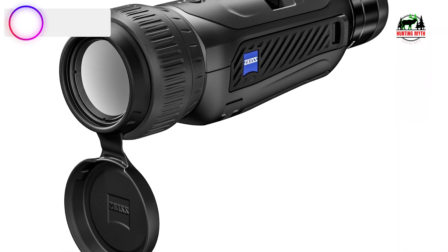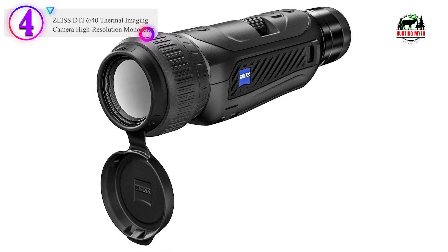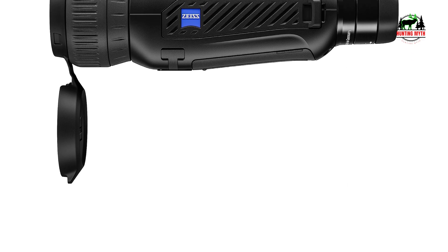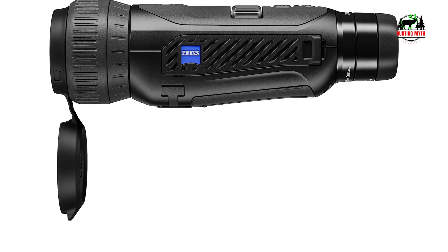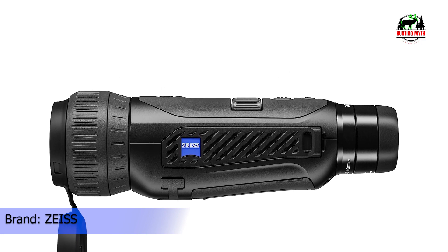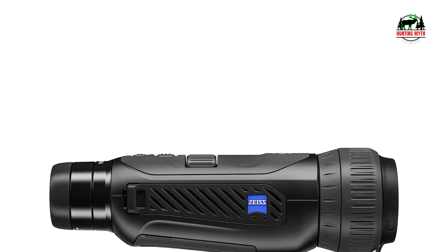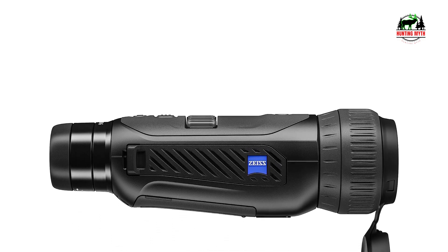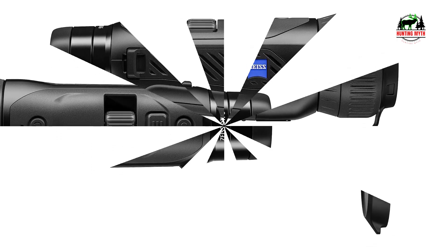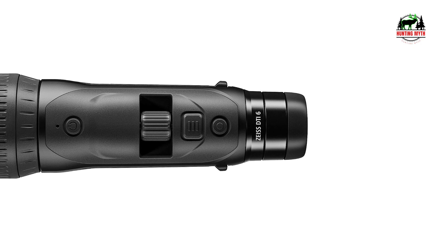In our list, the number 4 product is the ZYSIS DT640 Thermal Imaging Camera High Resolution Monocular. When hunting at night, every detail counts. With the DT640 Thermal Imaging Camera, you won't miss a thing thanks to ZYSIS's proprietary Smart Image Processing algorithm. This software delivers a sharp, high-contrast thermal image via the 640x480 sensor with 12-micron pixel pitch and a 1024x768 HD display.